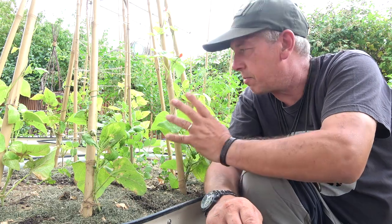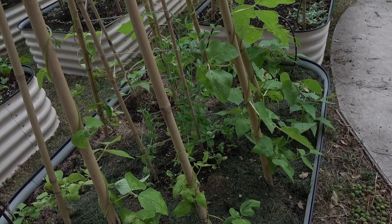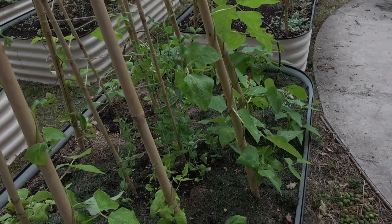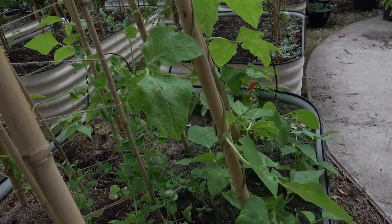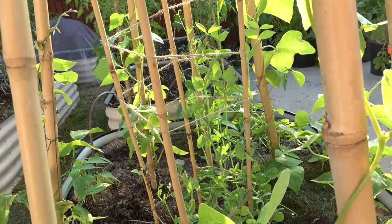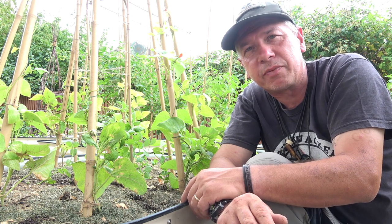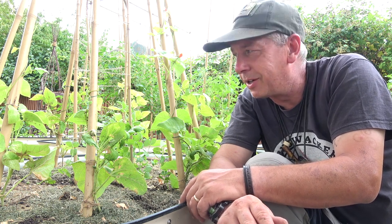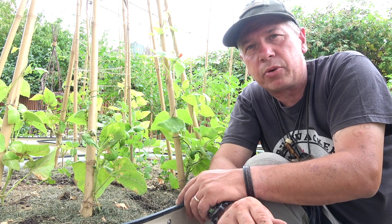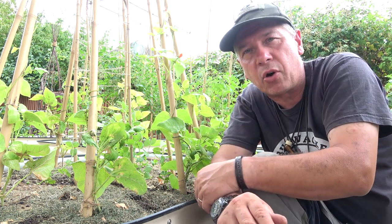This is kind of my protein bed — runner beans and peas. I've got peas in the middle and runner beans on the outside, and hopefully they'll all intertwine and we'll have a nice crop. But in England at the moment, a lot of supermarkets, because of the heat, all the fridges and freezers have broken down and people are struggling to get produce. So there's no better time to start a victory garden.